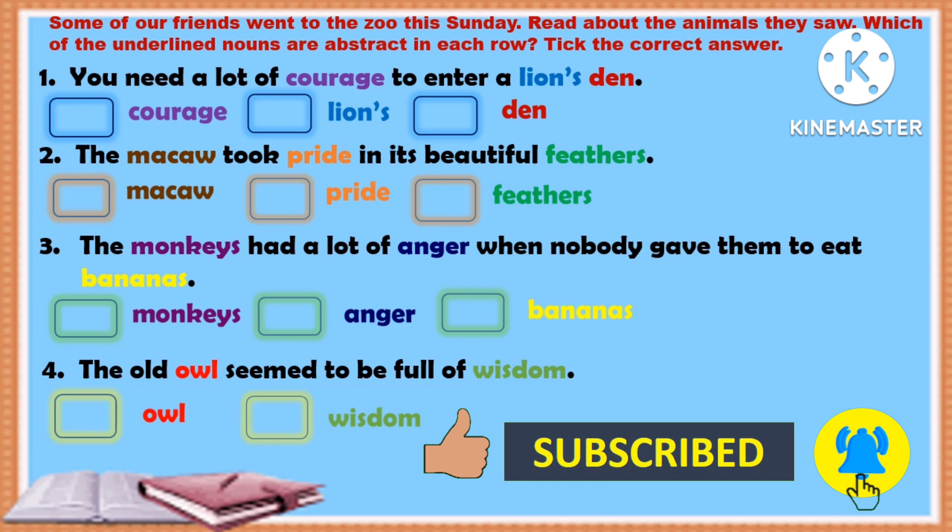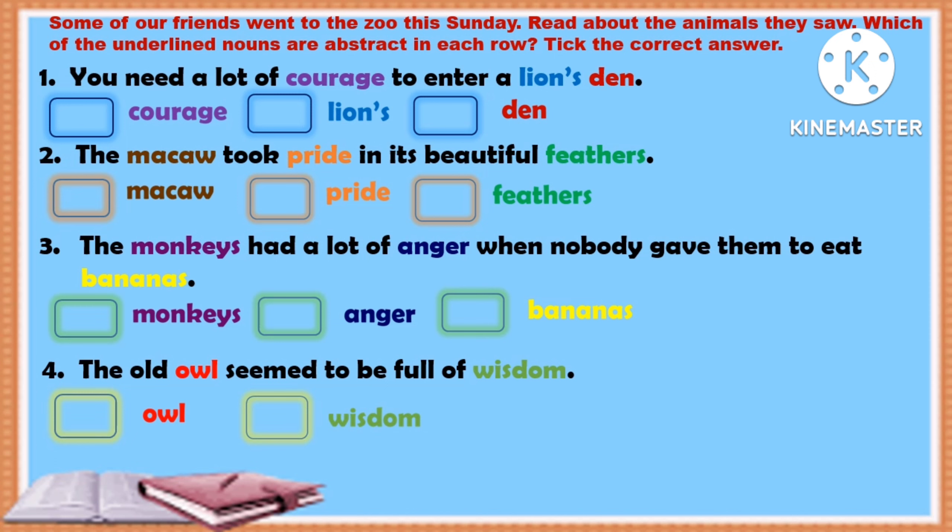There are three words given beside each sentence with boxes, so you will have to put a tick next to the correct abstract noun. Number two: the macaw took pride in its beautiful feathers. Number three: the monkeys had a lot of anger when nobody gave them bananas to eat. Number four: the old owl seemed to be full of wisdom. Put the correct answer and I will tell you the answers after some time.